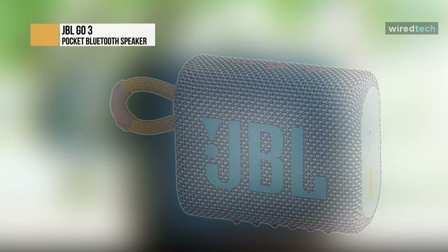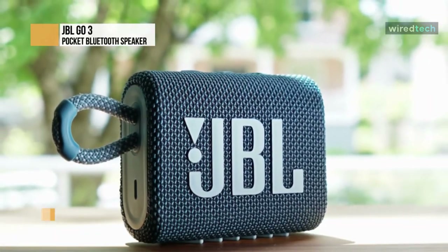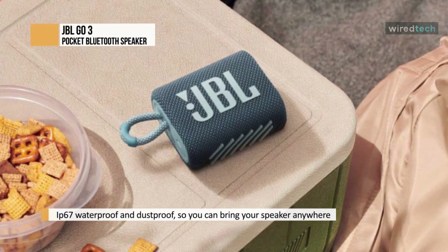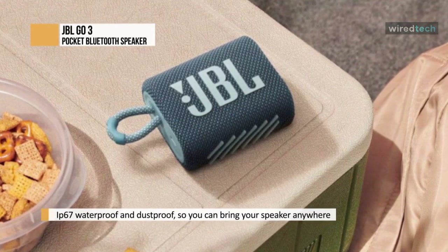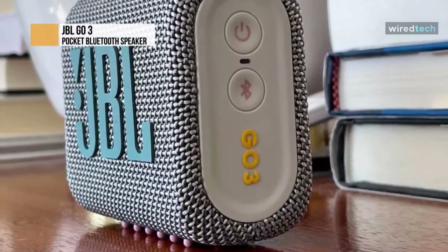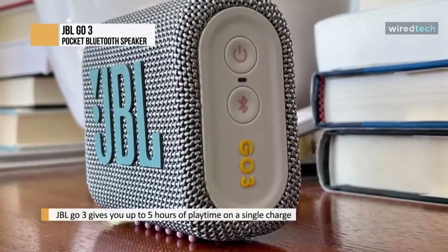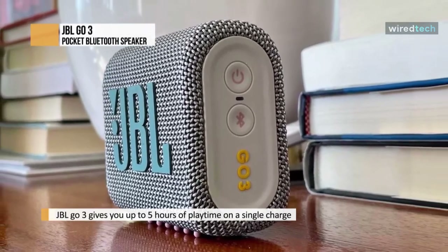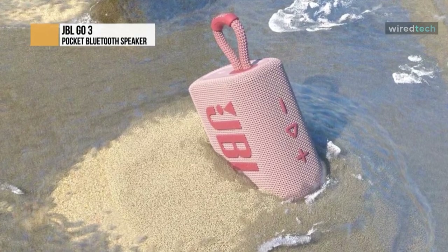JBL Go 3 features bold styling and rich JBL Pro Sound. This is a must-have accessory for your next outing with its new eye-catching edgy design, colorful fabrics and expressive details. Your tunes will lift you with JBL Pro Sound. It's IP67 waterproof and dustproof so you can keep listening rain or shine, and with its integrated loop you can carry it anywhere.